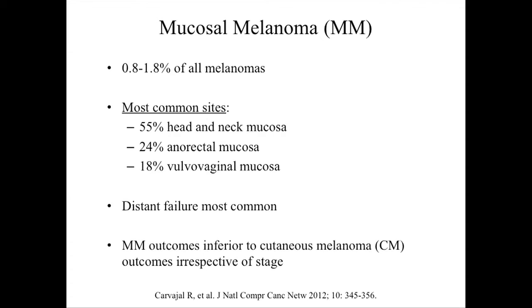This is also a distinct disease from cutaneous melanoma. We think of melanoma as somehow related to UV radiation, but these diseases aren't. Despite adequate surgery or control of the primary site, patients unfortunately do relapse a lot — the cancer comes back — and in general this is a harder disease to treat than cutaneous melanoma.